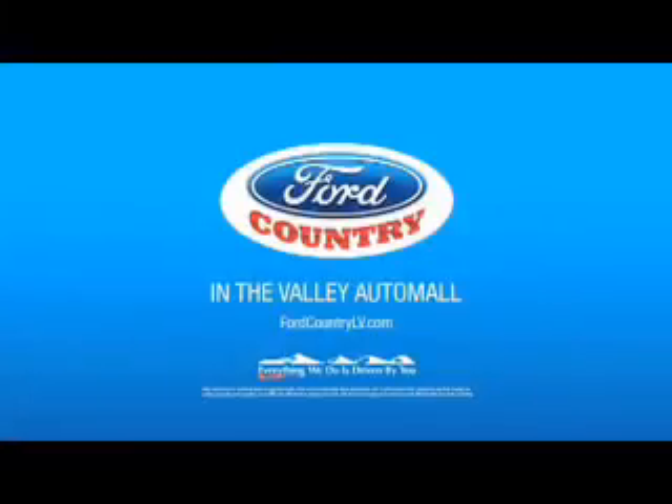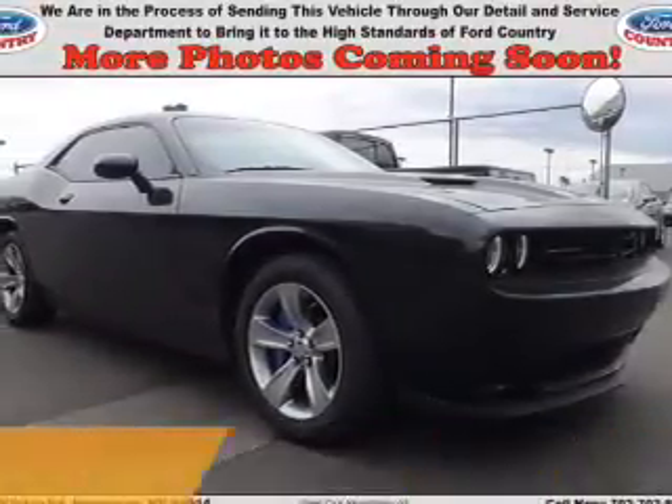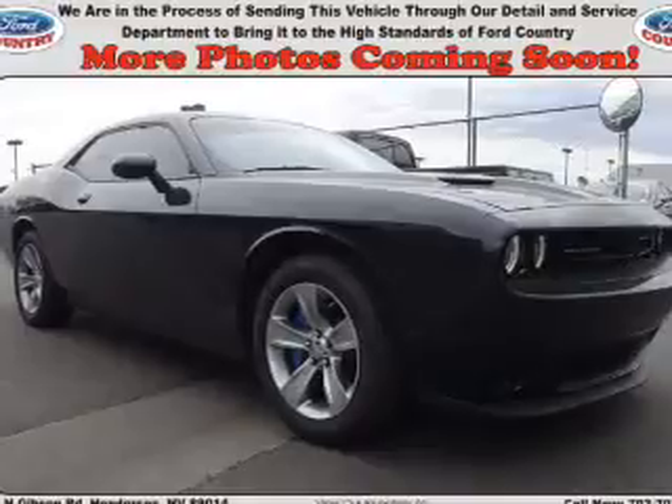Visit Ford Country in the Valley Auto Mall today. Presenting the 2015 Dodge Challenger — grab life by the horns.